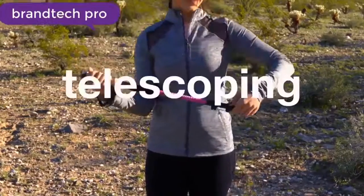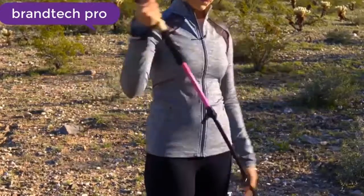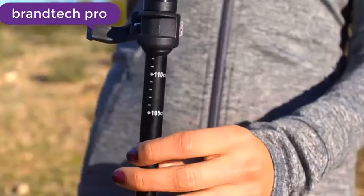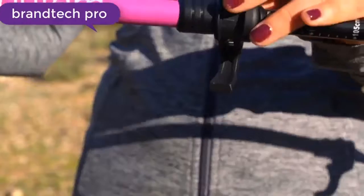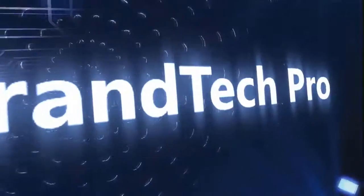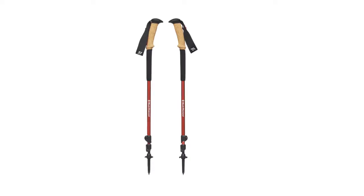Are you looking for the best trekking poles? In this video we will cover the top trekking poles on the market. Before we get started, we have included links in the description for each product mentioned, so make sure you check those out to see which is in your budget range.